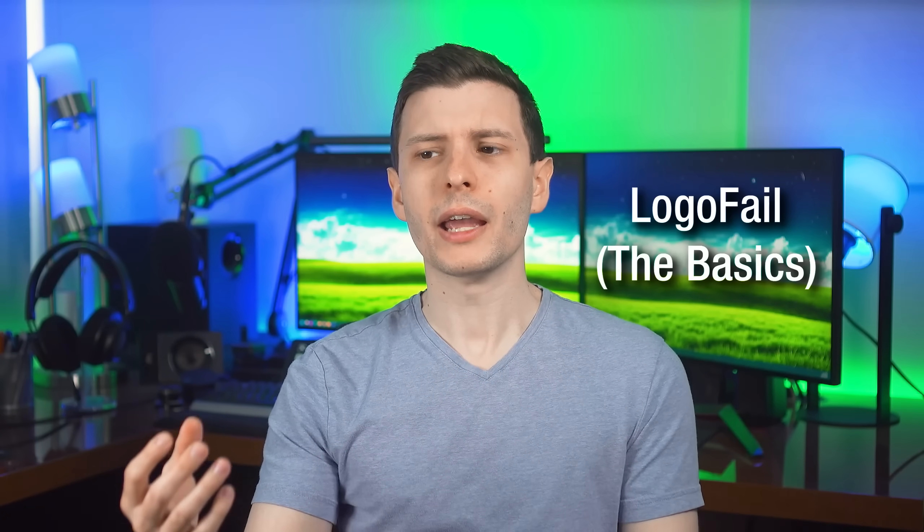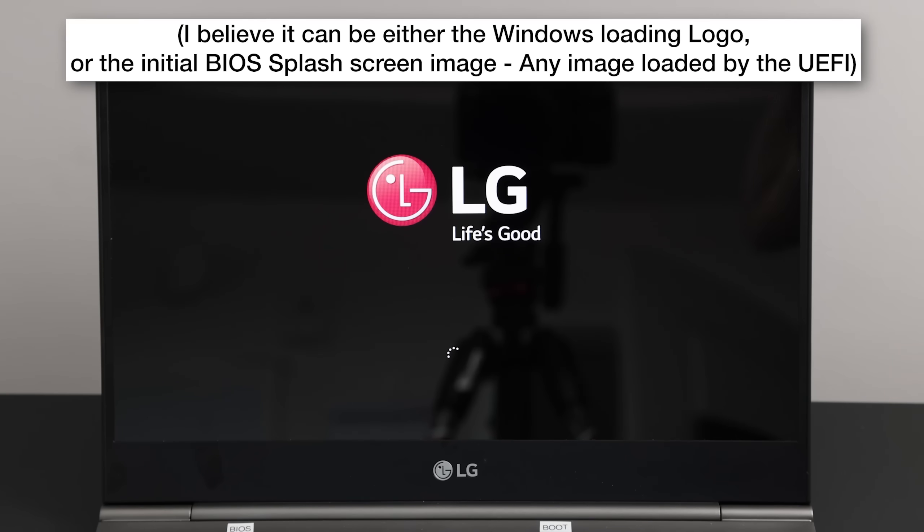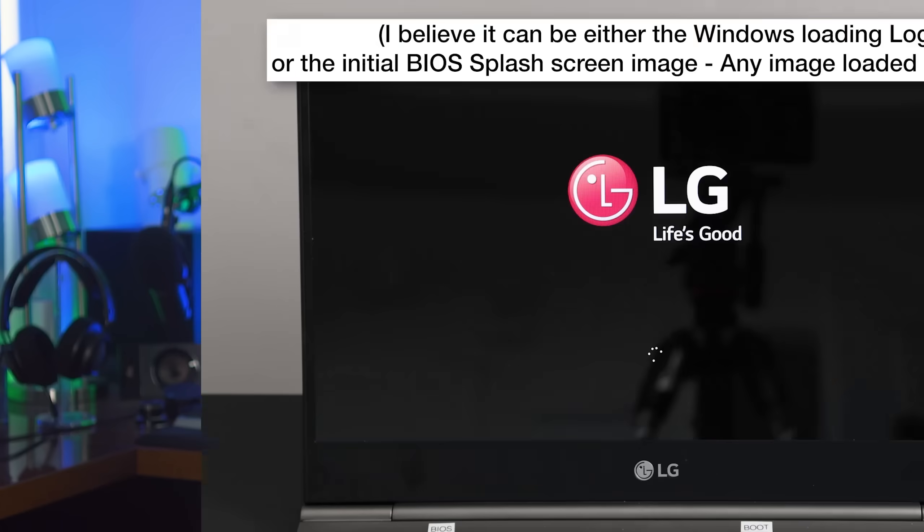So first let me give you a quick overview of how this LogoFail thing works and why it's so bad. You know when you boot up your computer, you're usually going to see a logo of some kind — maybe it's the manufacturer of the motherboard, or if it's a branded computer, you'll see the computer manufacturer logo come up. And also oftentimes the BIOS may allow a user to actually customize what logo shows up, what image does.